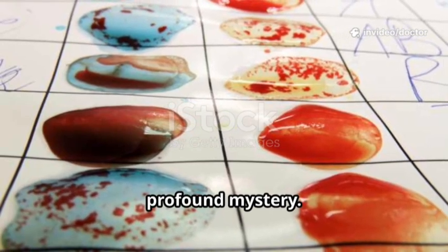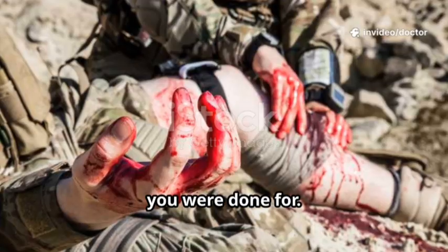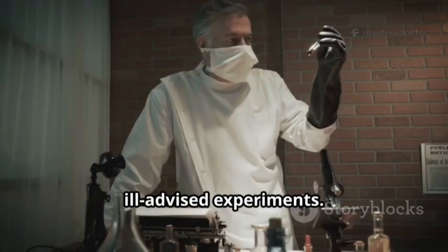For most of human history, blood was a profound mystery. People knew it was essential — lose too much and you were done for. That led to gruesome, ill-advised experiments.